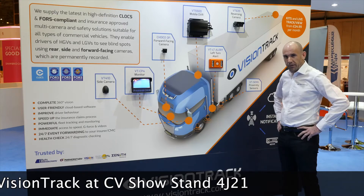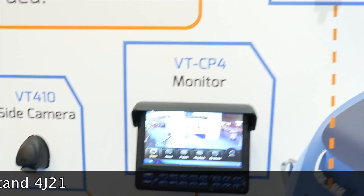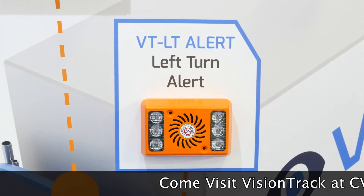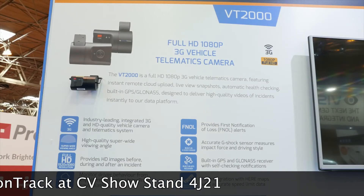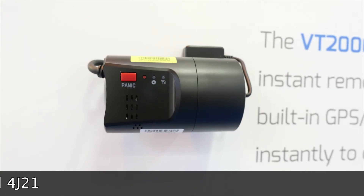For transport companies that require 4s and clocks compliance, we have 360 degree cameras. We also have side sensors and audible warnings for left turn alert. For fleets that just require a forward-facing camera, we have the award-winning VT2000, which is a high definition 1080p video telematics camera.